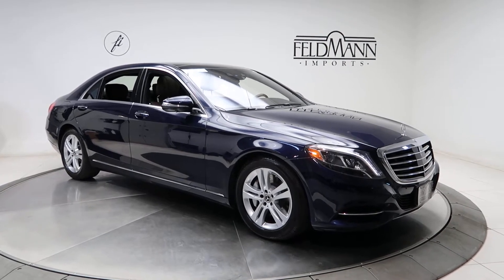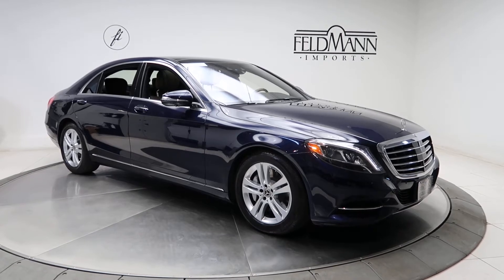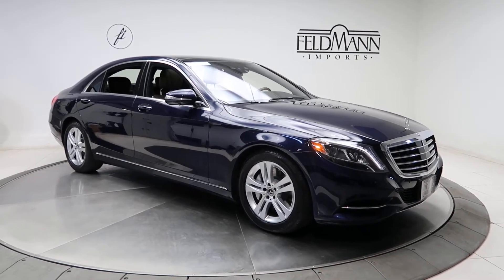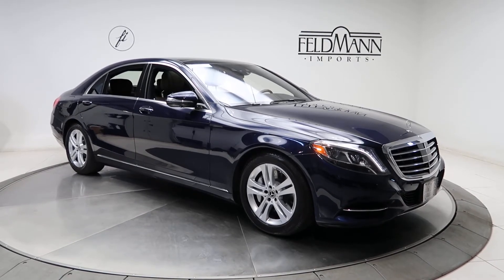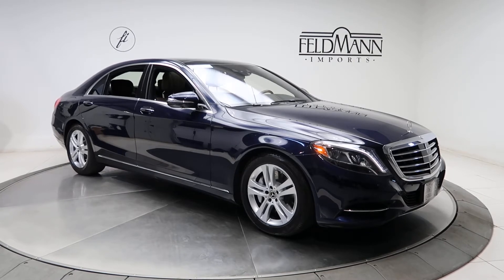Hey, what's up everyone, this is Chris from Feldmann Imports. Today we're taking a look at a Certified Premium 2017 S550 4Matic. This one is a Lunar Blue Metallic. Underneath the hood is a 4.7 V8 Twin Turbo pushing out 449 horsepower and 516 pounds of torque.